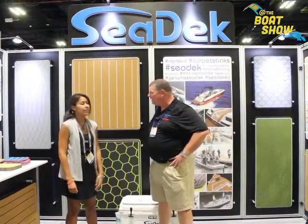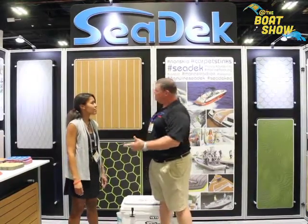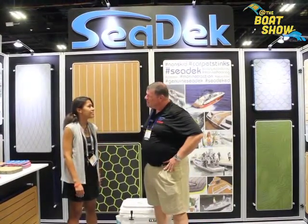Why does everybody want this? It's comfortable, it keeps your feet cool, it lets you walk on your boat barefoot without burning your feet, and you won't slip. So it's a safety thing and it's an aesthetic thing as well — it really makes the boat look wonderful. You can customize it — you can get it in any color, texture, or pattern combination you can imagine.